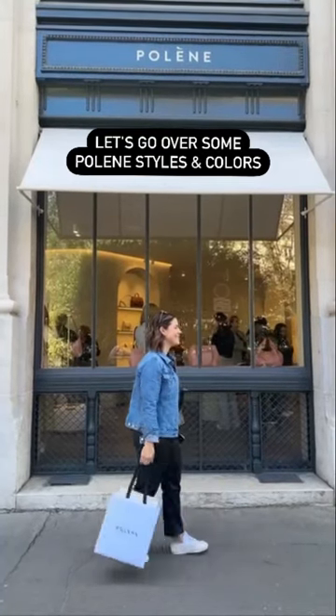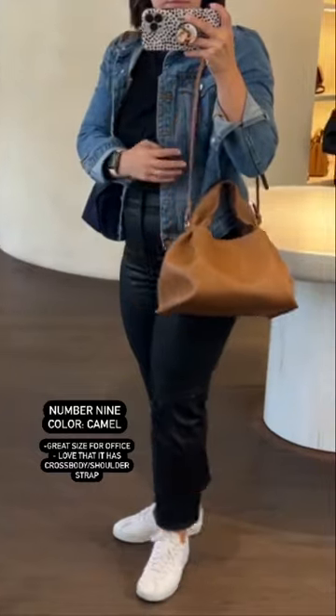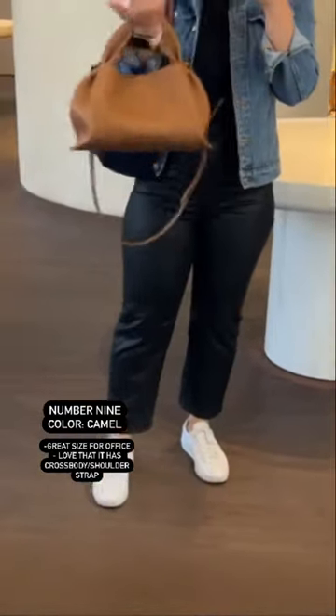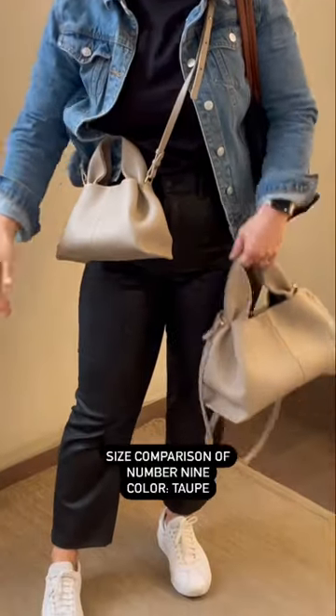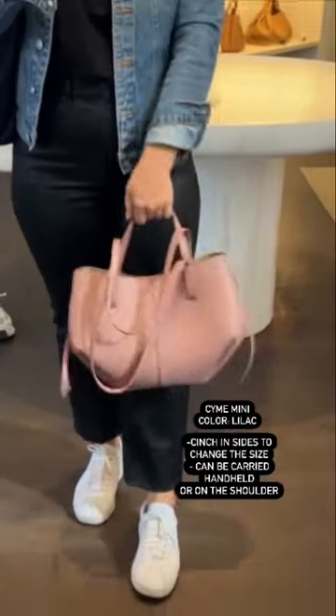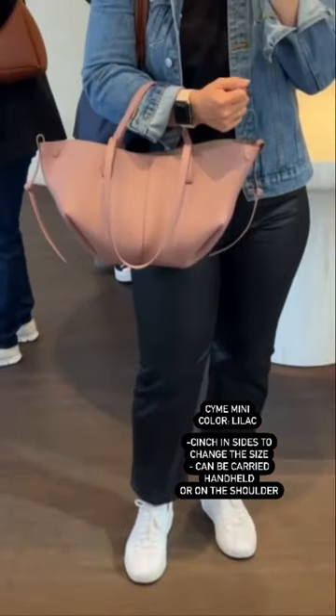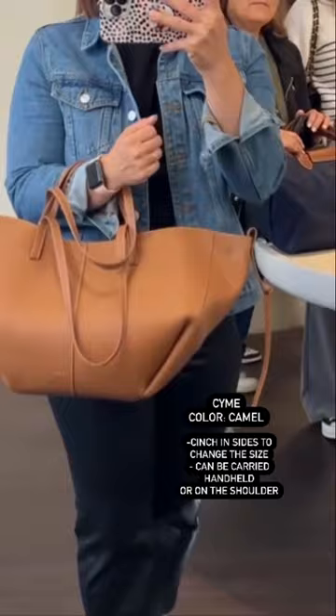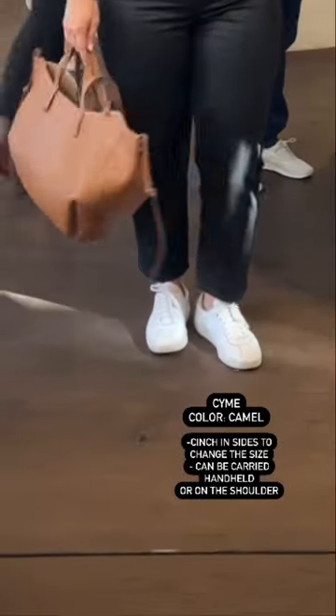Let's go over a few of Polen's handbag silhouettes and colors. First off, we have the Number 9, which is one of my favorite styles from the fashion house. In this size, I think it's a great office bag. Here you can see the comparison between the mini and regular. I love the versatility of the seam — you can cinch in the size to make it bigger or smaller, and you can carry it handheld or over the shoulder.